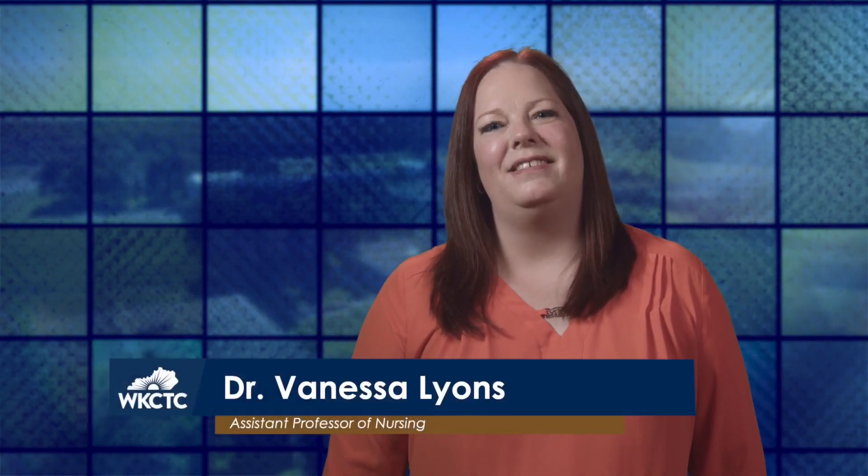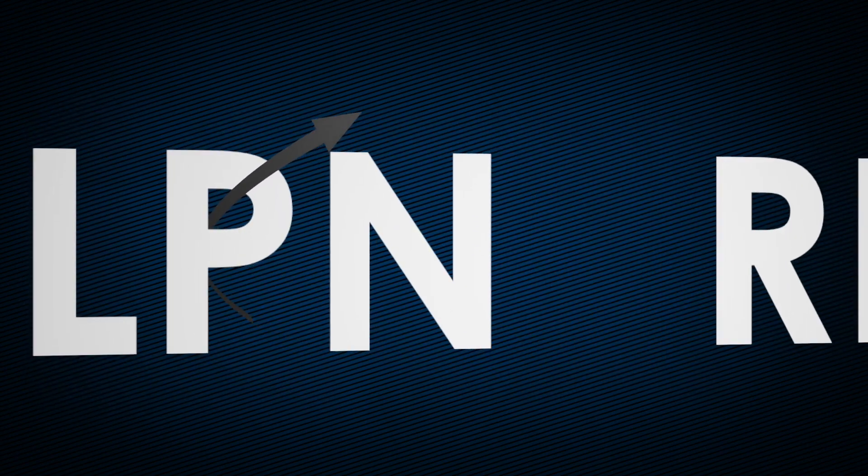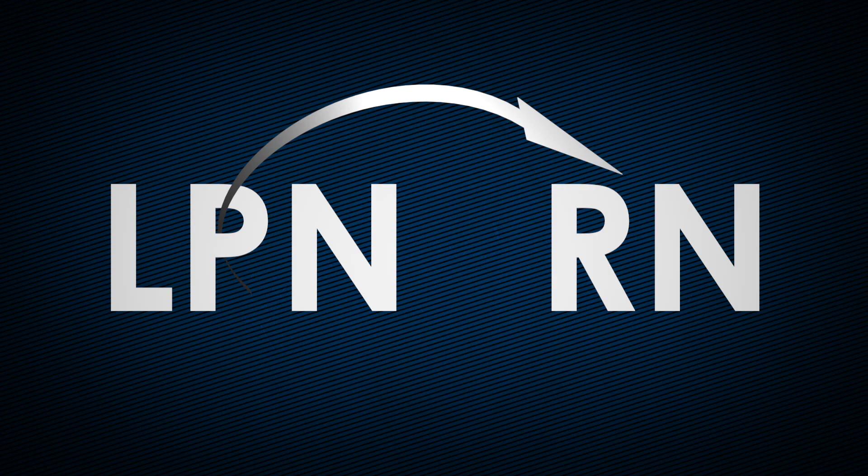Hello, I'm Vanessa Lyons. I am an assistant professor of nursing and the access and success coordinator at West Kentucky Community and Technical College. I also serve as the LPN to RN Bridge coordinator, helping licensed practical nurses bridge to becoming registered nurses.